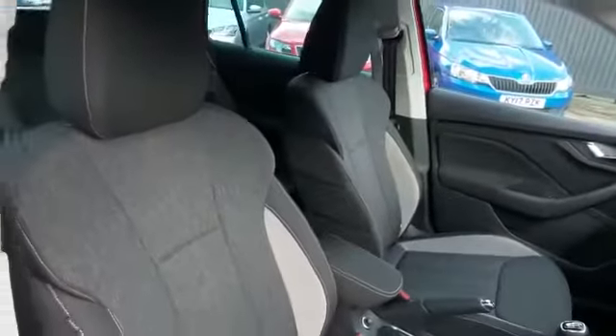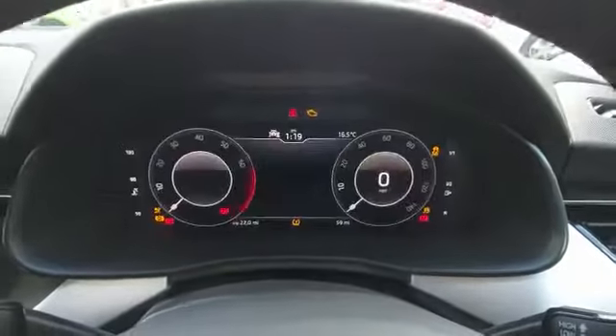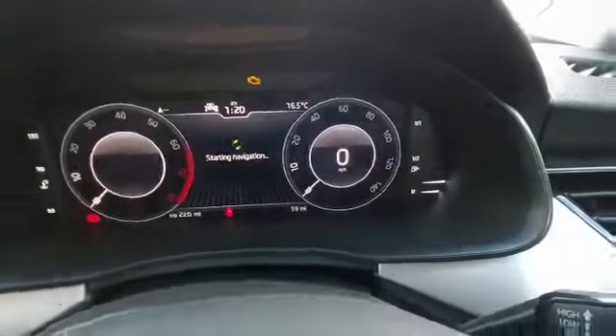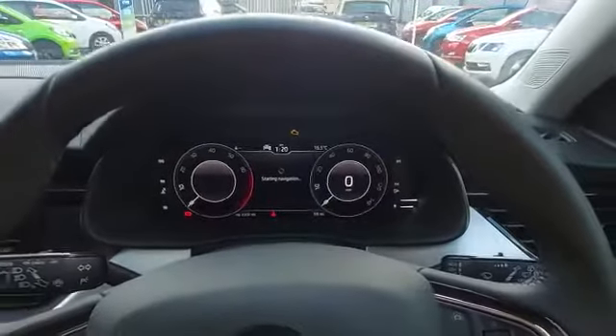You can see this car is in great condition, as you would expect. I just want to show you how low the miles are — look at that, just 59 miles on the clock at the moment. Of course this could go up as it's an in-demand car, so it could be doing lots of test drives.